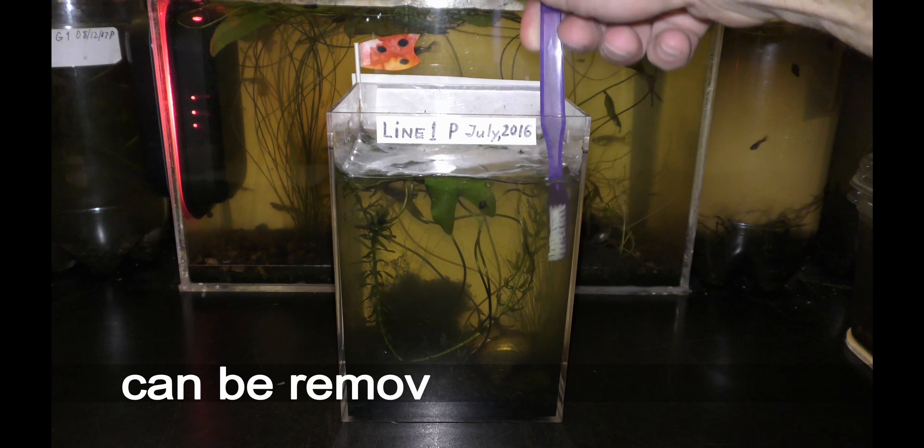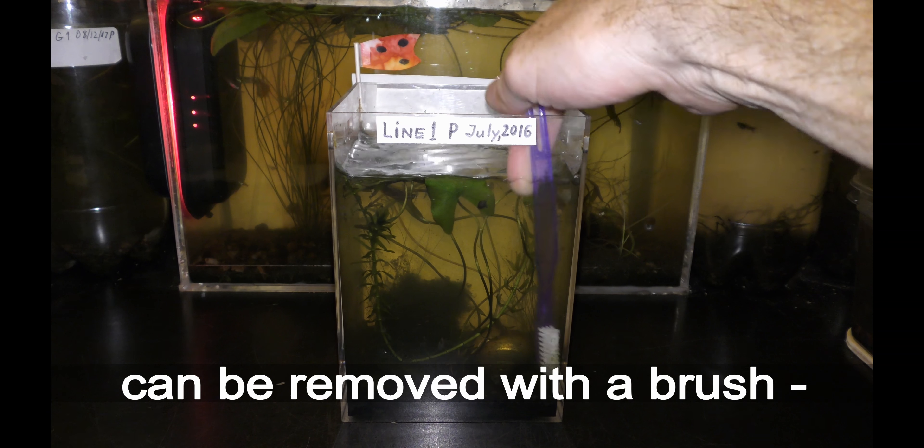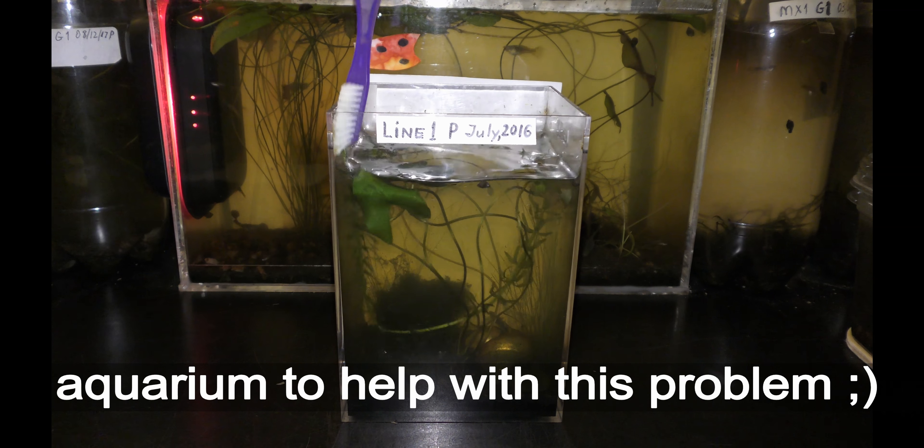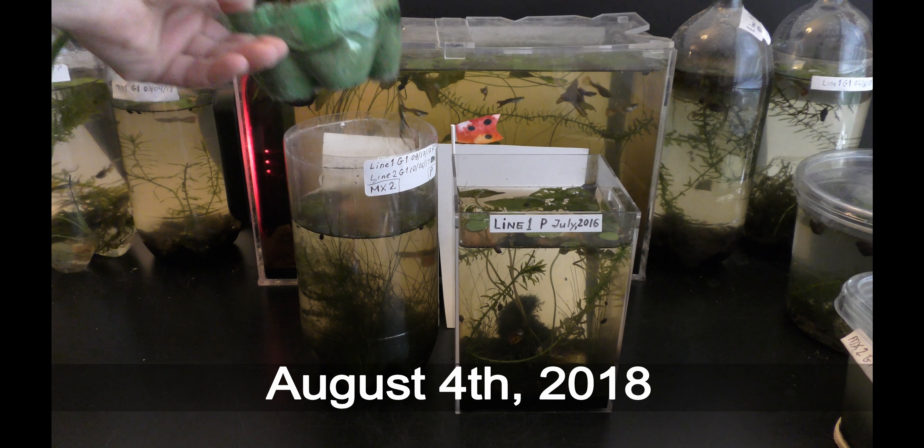There are different ways to control algae growth — check my previous videos for details. In this example I add a fast growing Elodea plant into the aquarium.